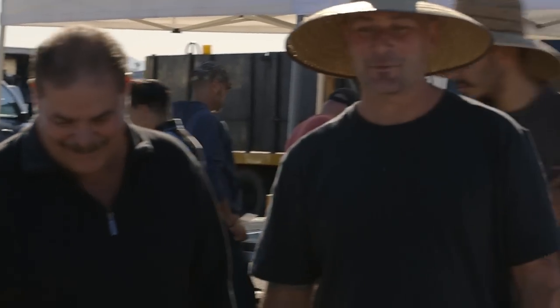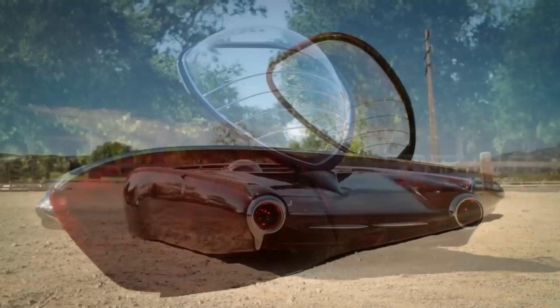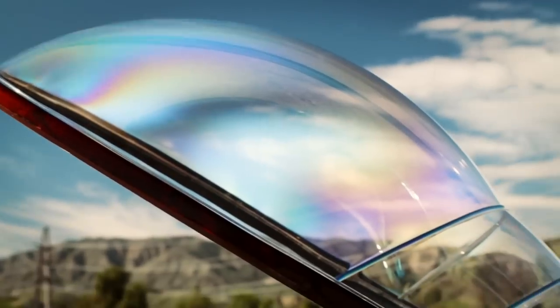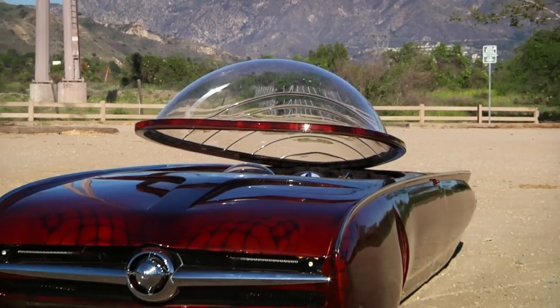Victor's been a client for a long time. They made this bubble-top T-Bird show car — full custom body, skirted wheels, hydraulic opening, clear plastic bubble top — just a crazy futuristic show car.